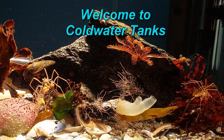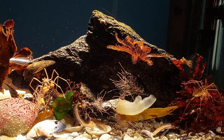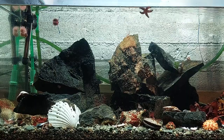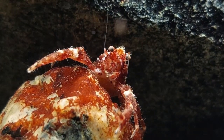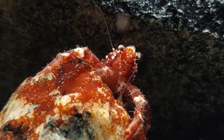Hello everyone, I'm Simon and welcome to Coldwater Tanks. Like some of you know, I've got a couple of tanks in my basement that are not running on chillers, but just follow the temperature down there. During spring, summer and autumn it actually ends up quite similar to the surface temperature in the ocean around here, which is pretty ideal — just what I'm going for.